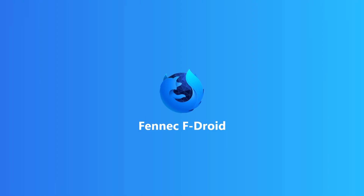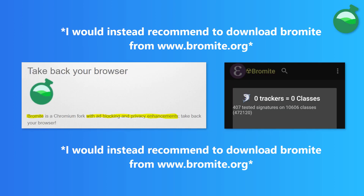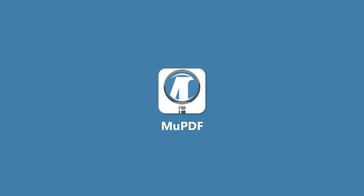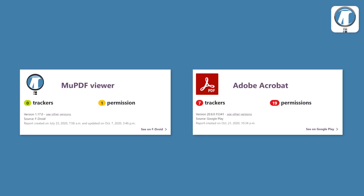Fennec F-Droid is an open-source browser based on Firefox. It removes proprietary bits. This app has one tracker, which is Mozilla's own developed tracker and not from an advertising company like Google, Facebook or smaller advertising companies. MuPDF is a lightweight document viewer that lets you open and read PDF files, so you don't have to rely on PDF viewers with ads or trackers.